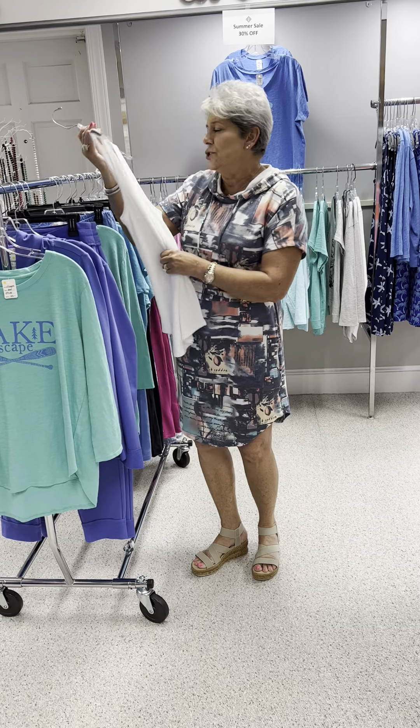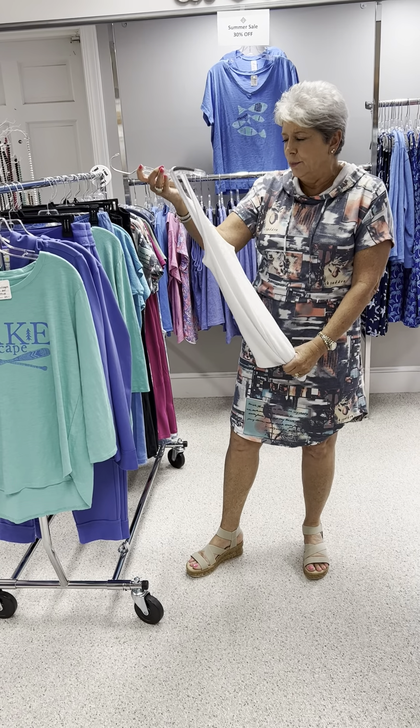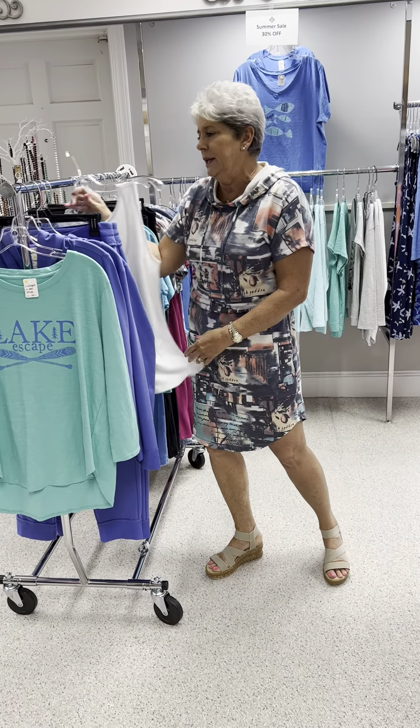This is just a tribal cute little tank top in white, priced at $55, and it is a medium.